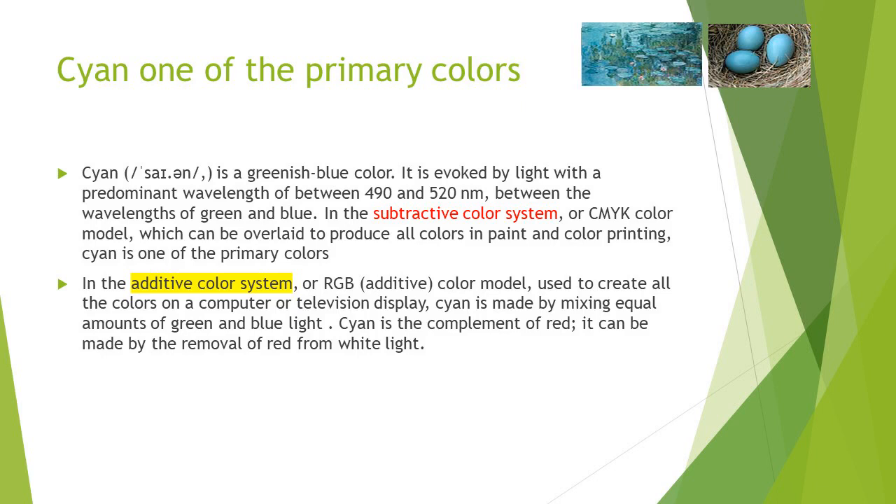Cyan — a greenish blue — is evolved by light with a predominant wavelength of between 409 to 520 nanometers, between the wavelengths of green and blue in the subtractive color system. In the additive color systems, which are used to create all colors on a computer or television display, cyan is made by mixing equal amounts of green and blue. Cyan is a complement of red and can be made by the removal of red from white light, which we use in the subtractive color system.